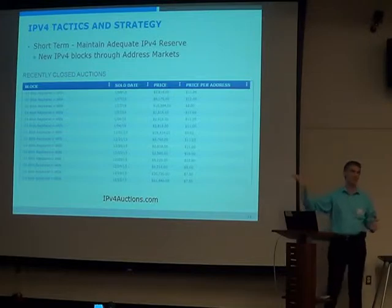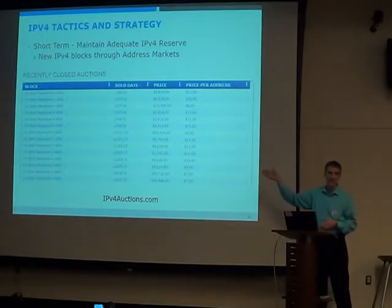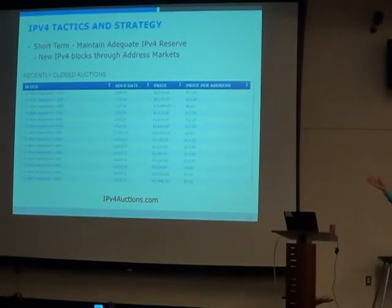Especially for smaller companies, if you have a class A address block, it's worth $150 million — that's some money. So a lot of people are selling and trading addresses. It still has to get approved by the regional internet registry, but there are a lot of people who really need addresses badly, so there's a lot of activity going on here.